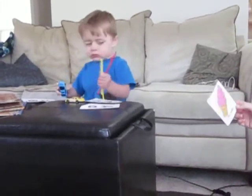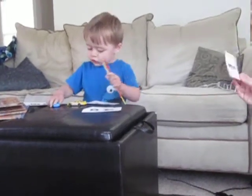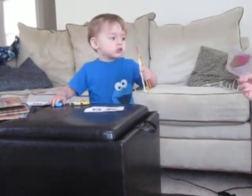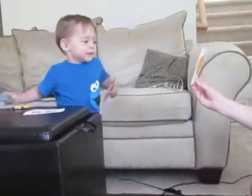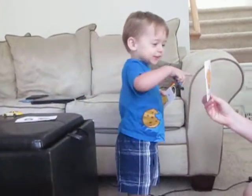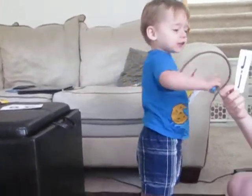Look, Jonas. What's this one? I is for ice cream. Mmm. Yeah, ice cream is good. What's this one? J. Yeah, J. J is for jack-o-lantern.